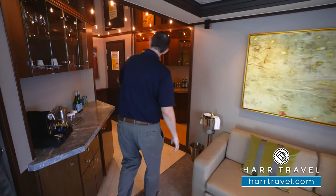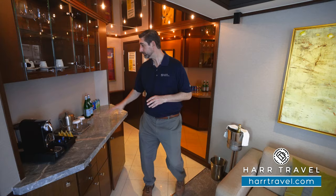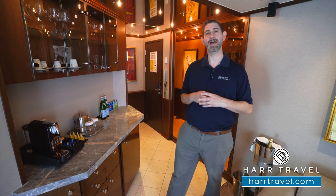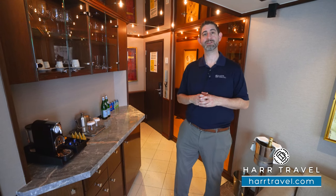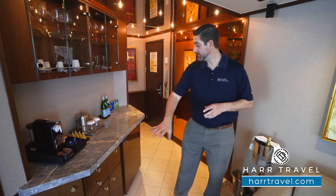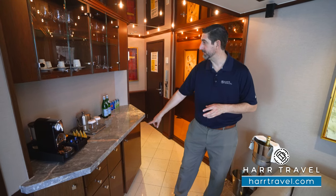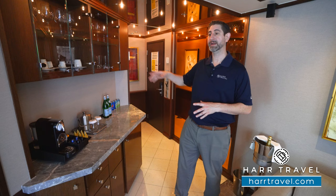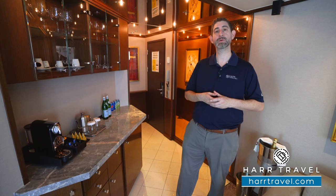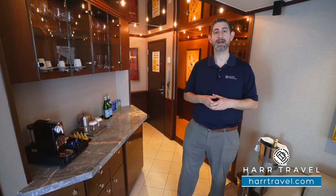When you walk in, you have an entryway. I did want to point out that the only way to get up to this suite is a staircase, so make sure you keep that in mind when booking. Over here you're going to have a nice large butler's pantry. You have an espresso maker — I love that because I start my day with an Italian coffee and I can do that right here on board. You've got storage underneath including your mini fridge, and you have all of your cutlery, stemware, and glassware, because you can have each and every single meal right here in your suite — and of course your butler can coordinate that for you.